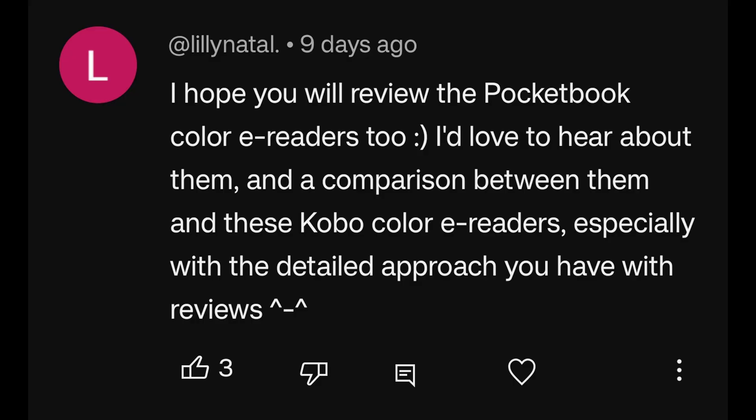I hope you will review the Pocketbook Color e-readers too. I'd love to hear about them and a comparison between them and the Kobo Color e-readers, especially with the detailed approach you have with reviews. Thank you so much, but I'm not sure that's gonna happen, because I have reviewed Pocketbook devices in the past and there are a couple of reasons why this is probably not going to happen.